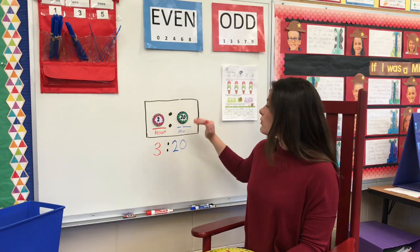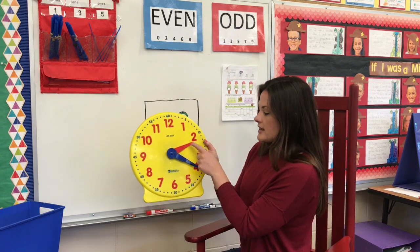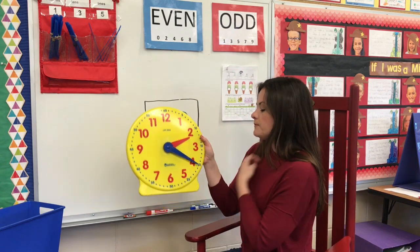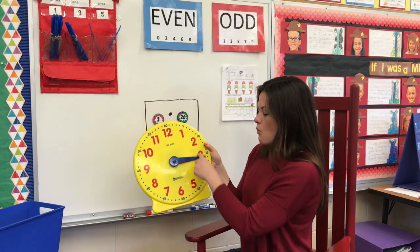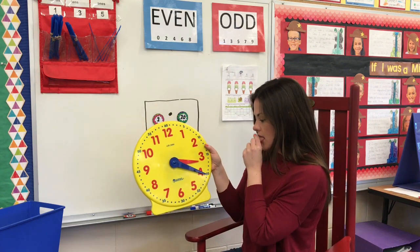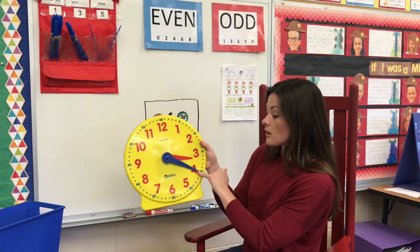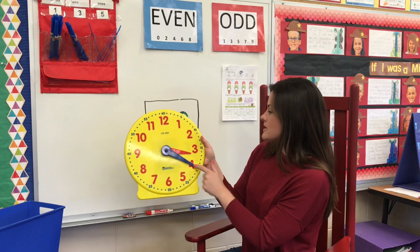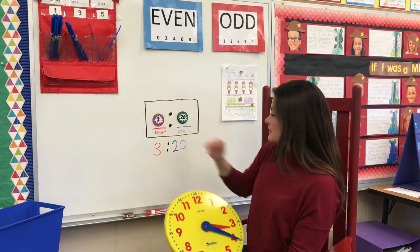It helps to write it digitally first. Right now my hour hand is between the 2 and the 3, and I stopped at the 4. I need to stop at the 4 again — I'm going to move it around once and stop at the 4 where we were before. Now it says 3:20, just like my one hour later shows here.